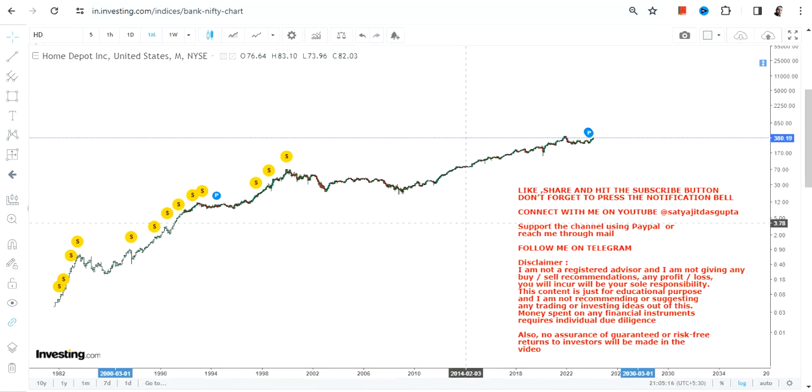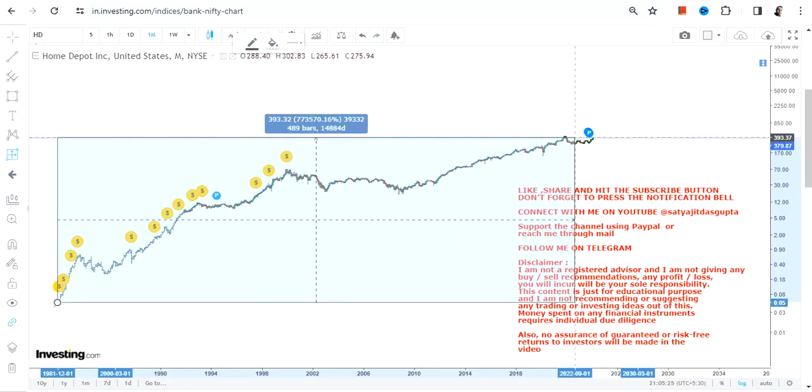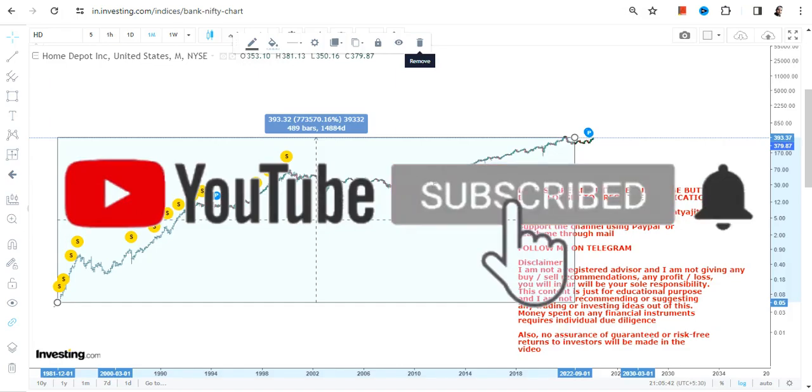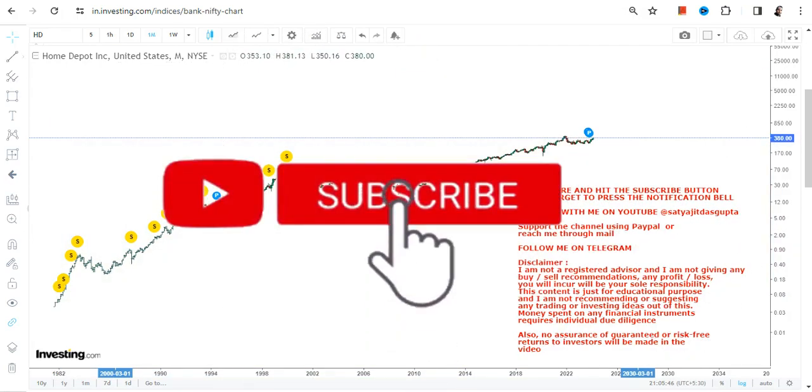The stock is just relentless and slowly and steadily it's been moving higher years after years, decades after decades. If you are holding this stock for more than four decades, one can see a move of more than 750,000 percent — 750,100,000 percent kind of move. This is phenomenal.